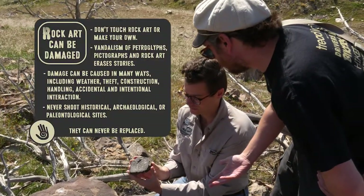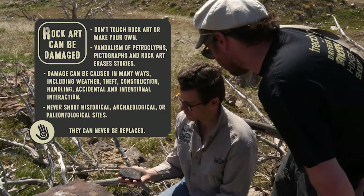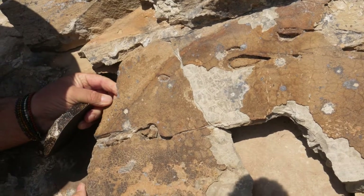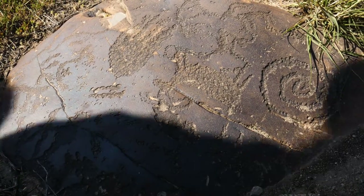I find that when we can educate people about the significance of these areas, it could possibly help change people's behavior. Definitely — and then we can all see the past into the future. That's the whole point of public archaeology: getting as many partners as we possibly can to talk about this issue.